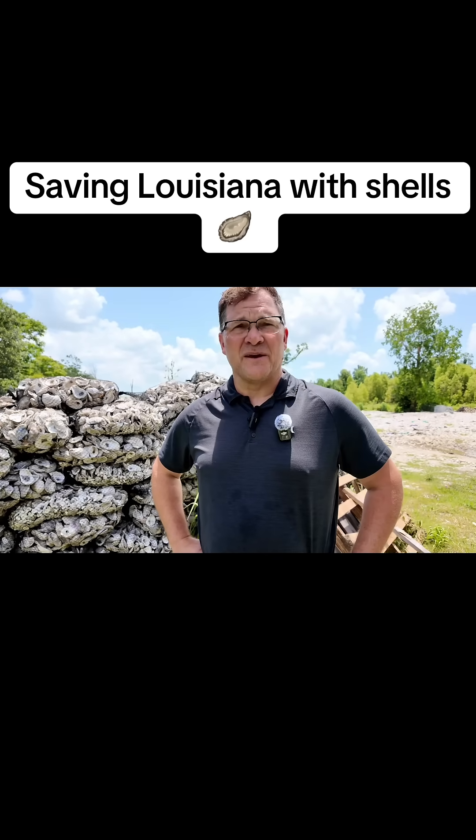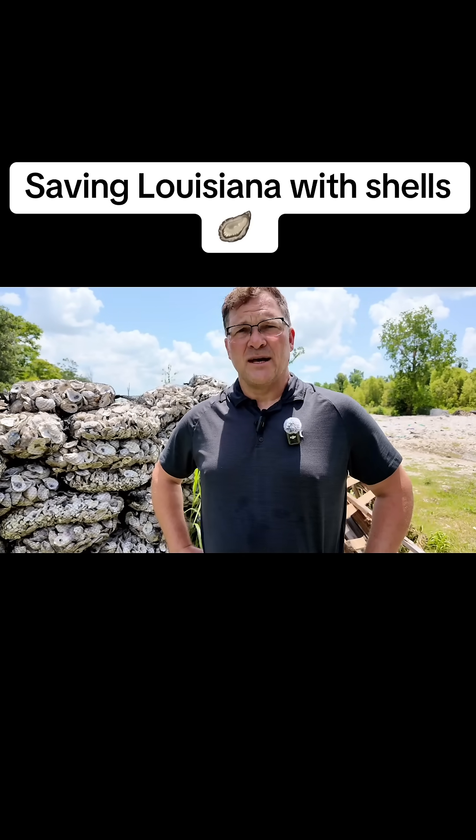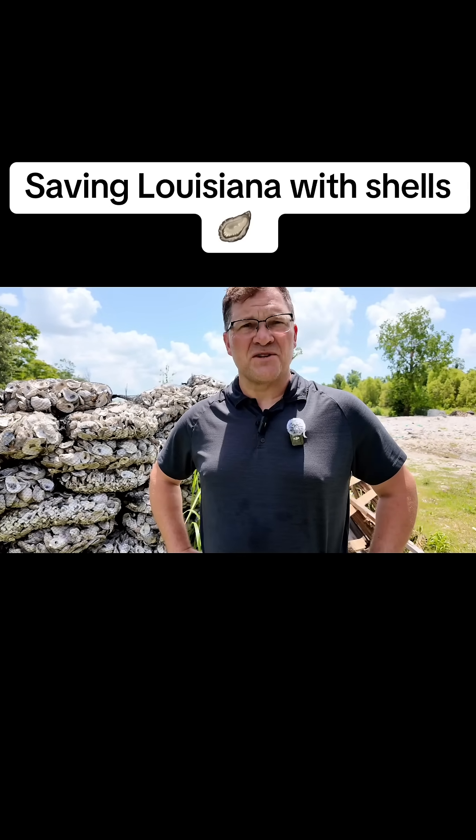We're losing a football field of land every 100 minutes. It should matter to you because it's bringing the gulf closer to you. It's bringing hurricanes closer to you. It's causing your insurance rates to go up.